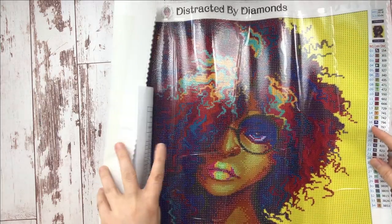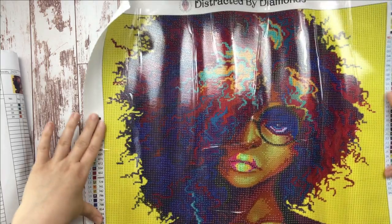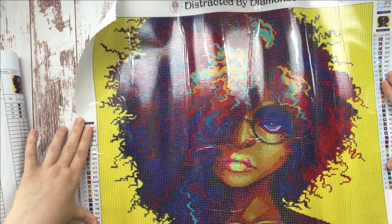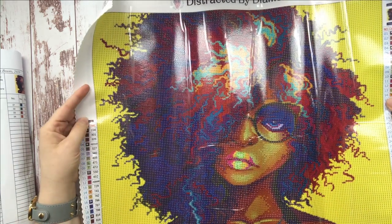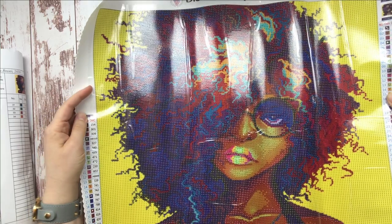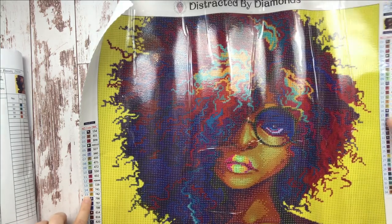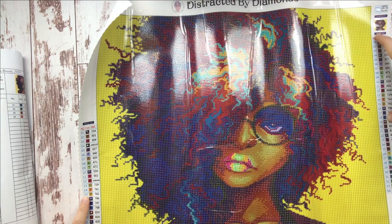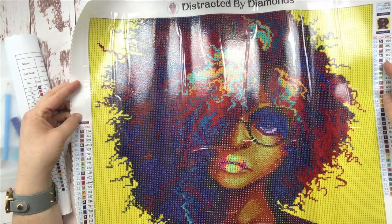Look at this! Oh my gosh, this is going to be so amazing. As you can see, we have a dropped legend on one side and a raised legend on the other. Look at the colors in this canvas — oh my word.